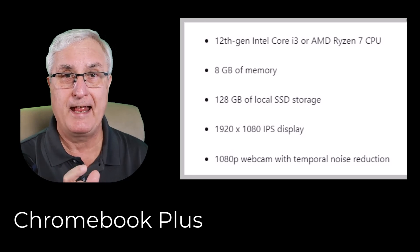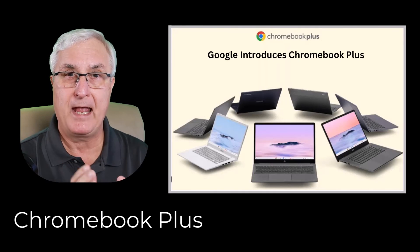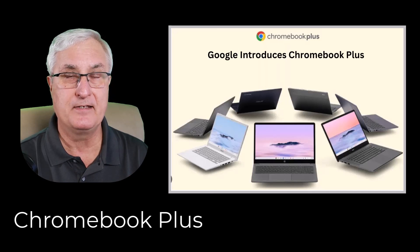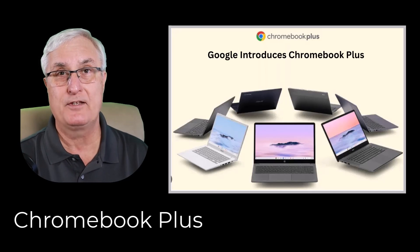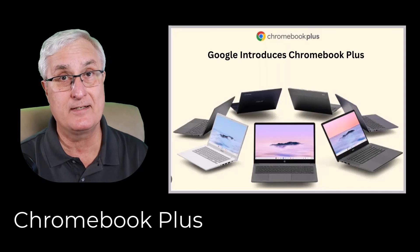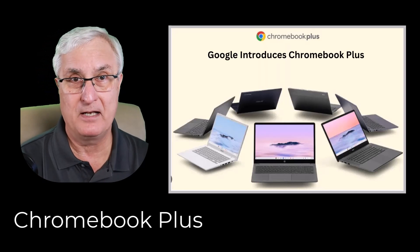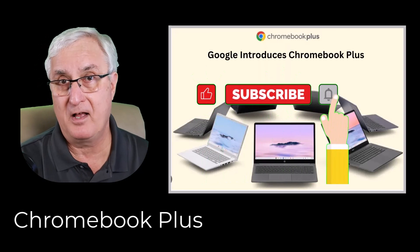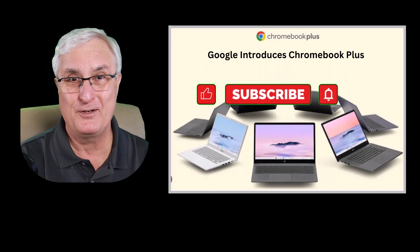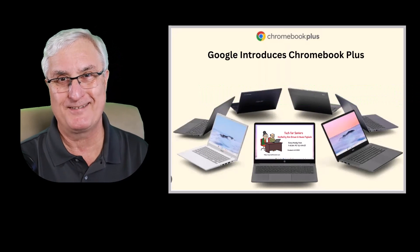To get the Chromebook Plus designation, you'll need to have a 12th generation Intel Core i3 or a Ryzen 7 CPU, 8 GB of memory, 128 GB of local SSD storage, a 1920x1080 IPS display, and a 1080p webcam with temporal noise reduction. Those are the features required before a Chromebook gets the Chromebook Plus designation. This will appear on the box so you'll easily be able to see it — Chromebooks will be advertised with the Chromebook Plus label wherever they're sold.